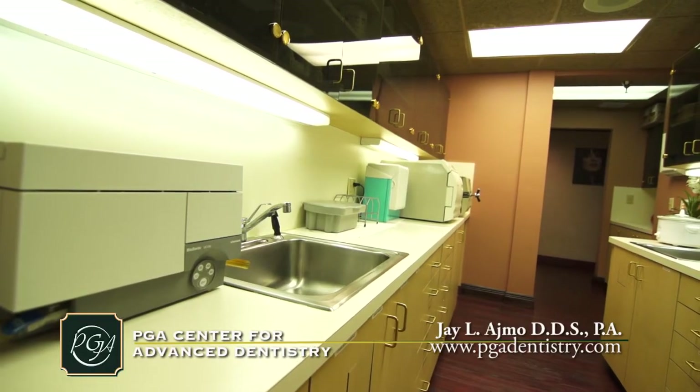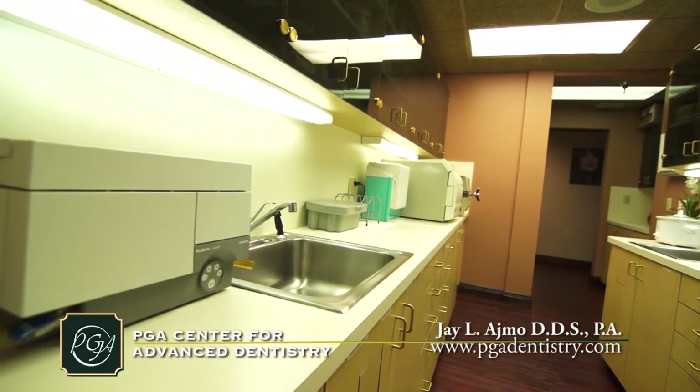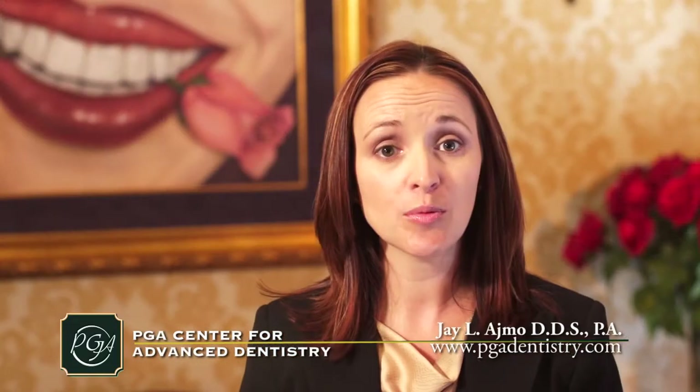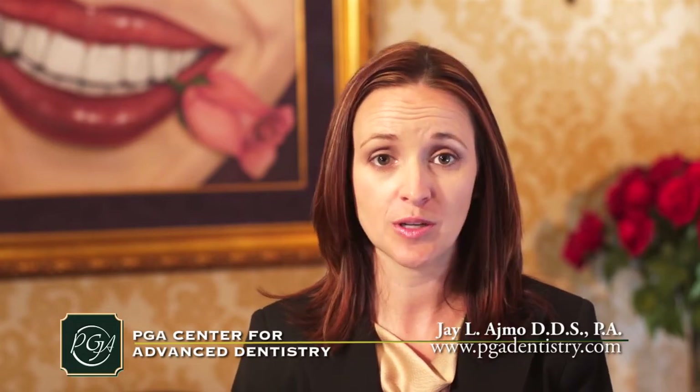Our state-of-the-art sterilization area is where all of our instrumentation is disinfected and sterilized to the highest standards. Our laboratory is also designed to keep all lab work separate from patient treatment areas.